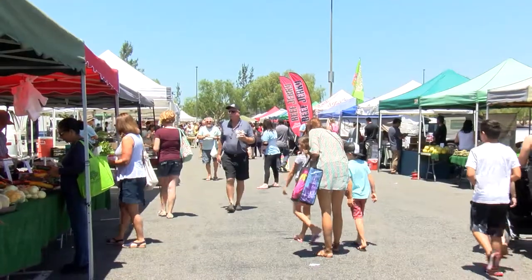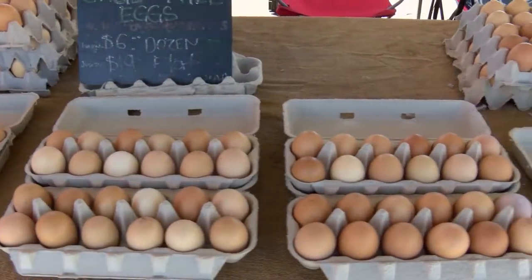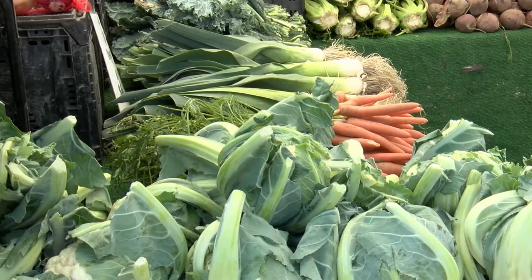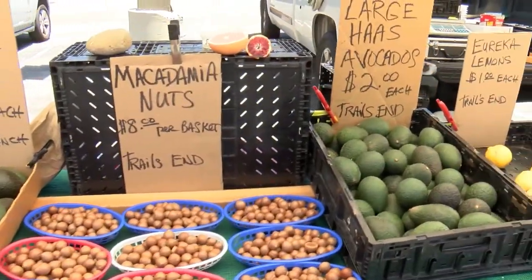I'm doing great, thank you. And how many farmer's markets do you manage? I manage five farmer's markets, three of them in the Temecula area. All of our farmer's markets are certified farmer's markets, which means we are certified by the Department of Agriculture. We don't buy and sell — we grow everything that we sell, and we are real farmers.